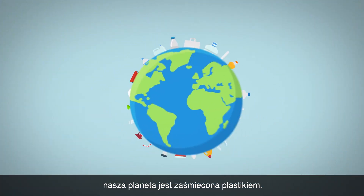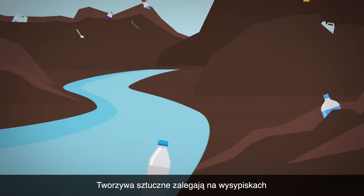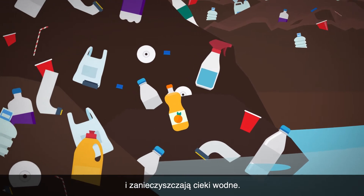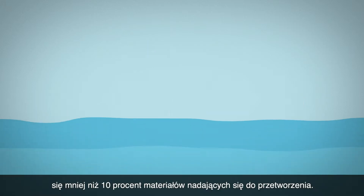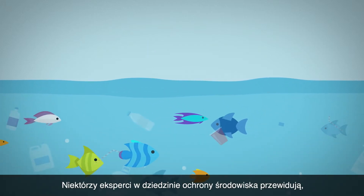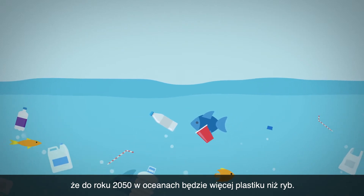You've seen the headlines. Our planet is littered with plastic waste. Plastics clog our landfills and contaminate our waterways. In many developed countries, less than 10% of materials that can be recycled actually are. And by the year 2050, some environmental experts estimate that there will be more plastic in the world's oceans than there are fish.